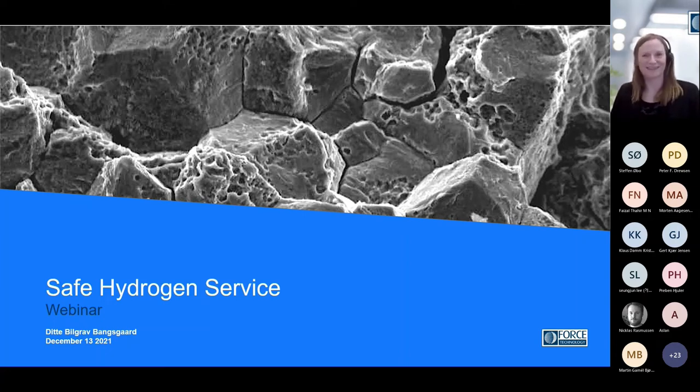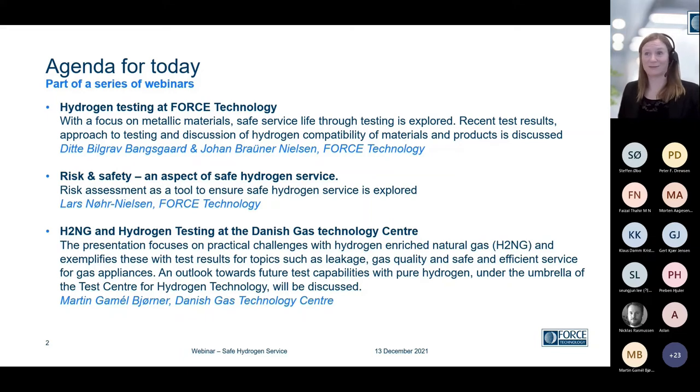We might as well just get started to not waste anyone's time. We would like to — I'm very happy that you're joining our webinar on Safe Hydrogen Service today. The agenda for today is a focus on hydrogen testing here at Force Technology. And today, we focus on how to qualify materials and products for safe hydrogen service.